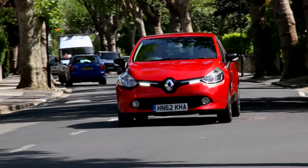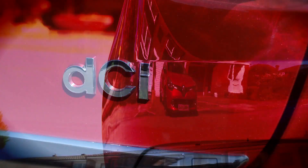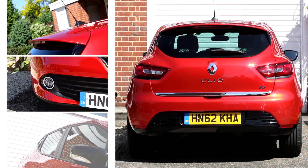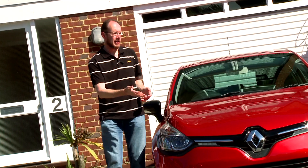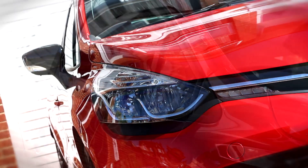That's all very well, but as the Clio has grown up, has it lost some of its va-va-voom? On any suburban street or driveway, the Clio looks far more distinctive than mainstream rivals like the Ford Fiesta and Volkswagen Polo.